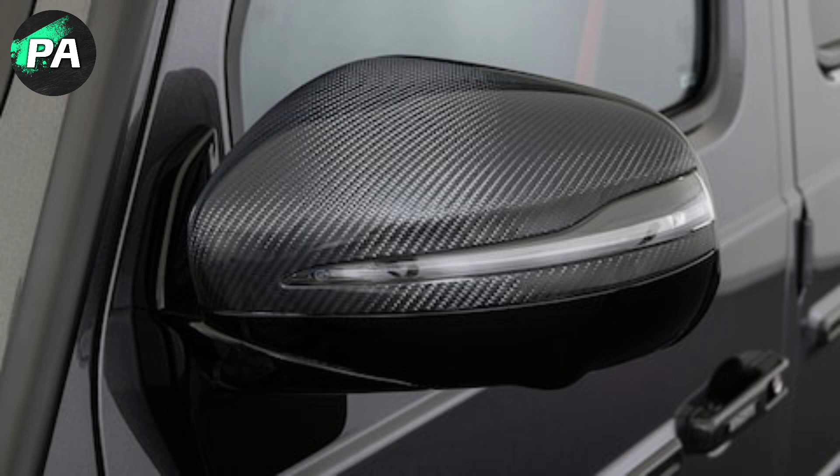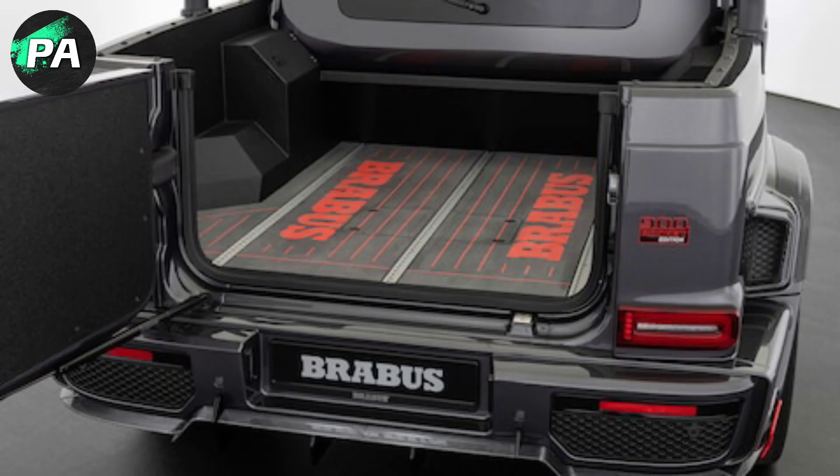The result is a larger V8 that now produces 900 horsepower and 922 foot-pounds of torque. Brabus hasn't revealed how much towing capacity the newly launched pickup truck might have.